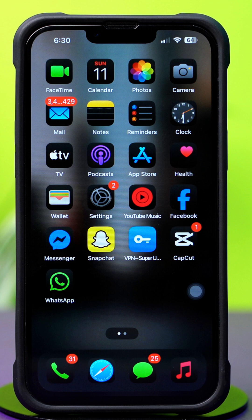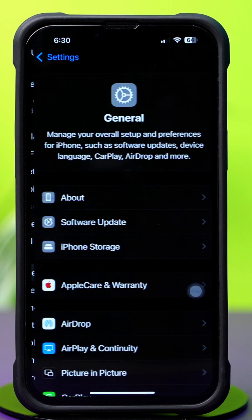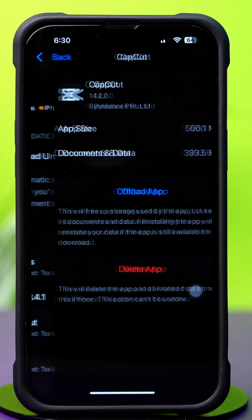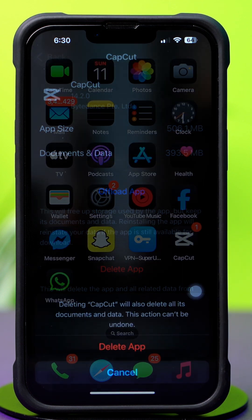Solution 1: Free up the iPhone storage. Go to the Settings app on iPhone, then tap General. Next, tap iPhone Storage. Remove unwanted large files or unused apps from here. Tap on the app you want to remove, then tap Delete App. Finally, tap Delete App again.